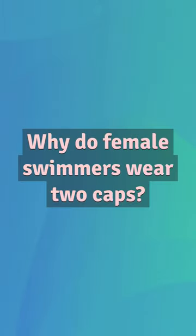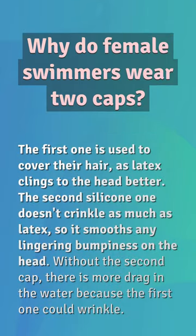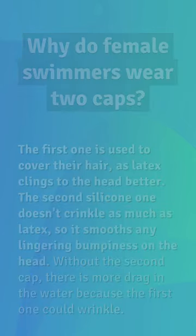Why do female swimmers wear two caps? The first one is used to cover their hair, as latex clings to the head better. The second silicone one doesn't crinkle as much as latex, so it smooths any lingering bumpiness on the head. Without the second cap, there is more drag in the water because the first one could wrinkle.